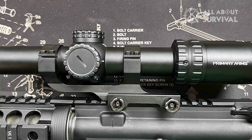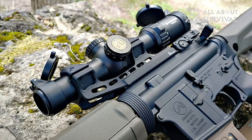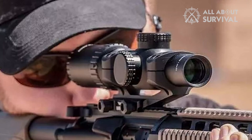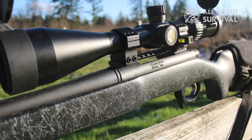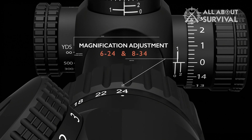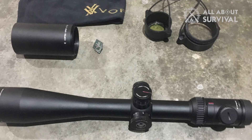Number 3: Athlon Argos BTR 6-24x50. The quality of glass on this scope is way better than anyone would expect for the price. The glass is clear and bright at all but the highest magnifications. The fully multi-coated lens is a premium feature — it optimizes the transmission of light for a brighter image while reducing reflection so you don't give yourself away. At higher magnifications the glass isn't as crisp, and it's not on par with my Vortex Viper HST 6-24x50, but I'd put the glass in the same category as the Vortex Viper PST Gen 1, SWFA, and Weaver Tactical.